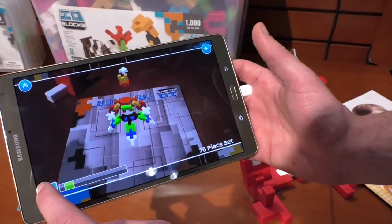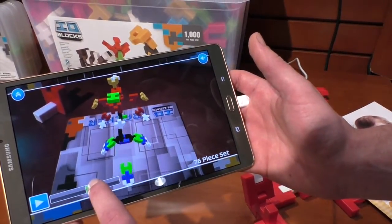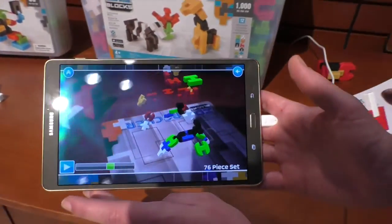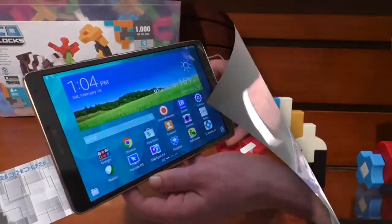And they can play it, do it however fast they want to, pause it, go back and forth, move it around. And the more builds we create, the more we'll upload them onto this.